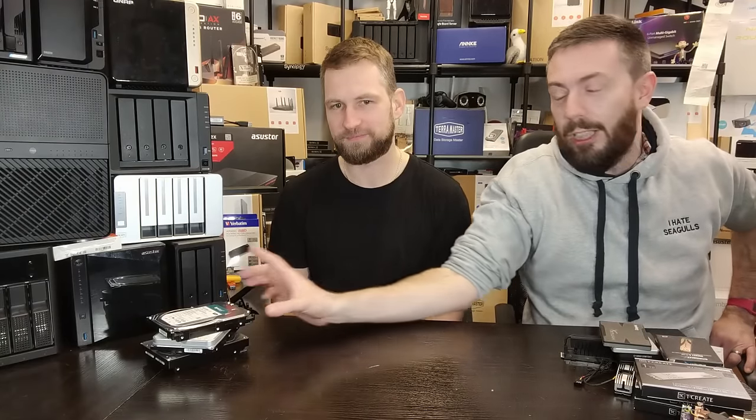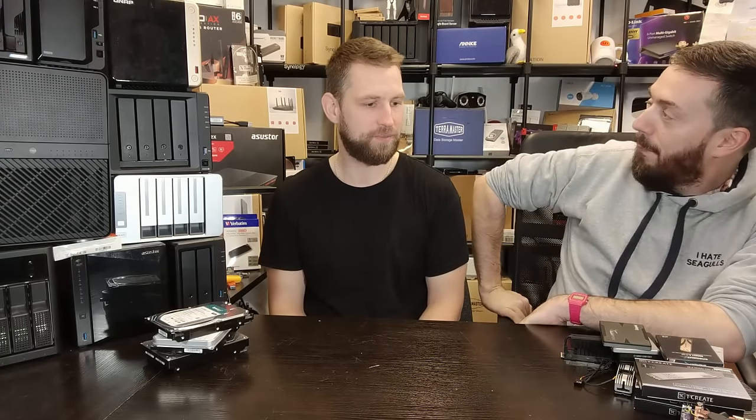Hard drives have been around a while — they're actually quite clunky when you think about it. SSDs on the other hand are sleek, fast, and sexy. Should you be fully populating your NAS with SSDs instead of hard drives? This will be like other debate videos where Eddie and I take one side each. I'm representing SSDs; Eddie is representing hard drives.